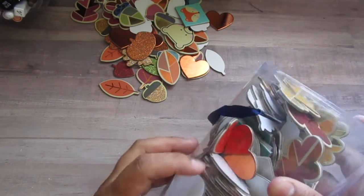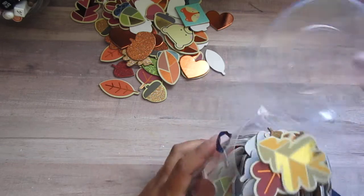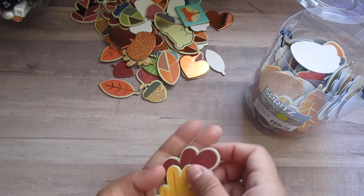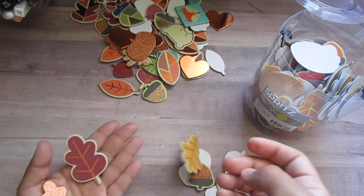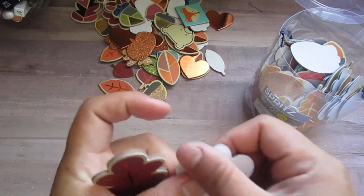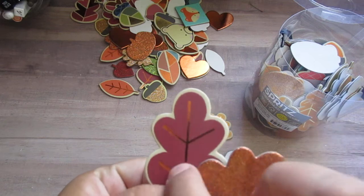This is from Target from the Spritz collection — the chipboard stickers, 200 for $5. I bought it online to make sure I didn't spend my money somewhere else. These are basically a bunch of embellishments. They have adhesive on the back, but it's not very strong so I still use my hot glue. It has all these beautiful designs with a lot of foil.